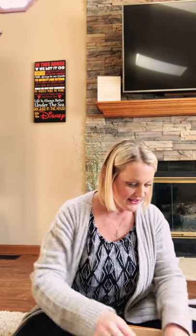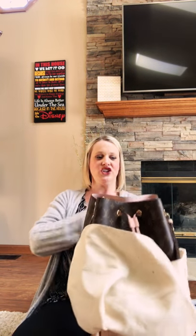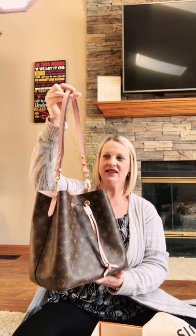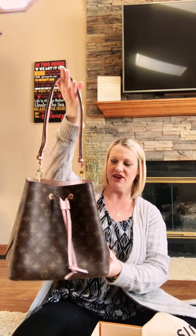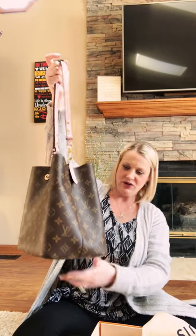It came with this big beautiful box right here. I'm just going to set it up — and it is in the dust bag right here. And there she is! Oh my god, I have not seen this bag in person. This is stunning — I've only seen videos of it but not in person.